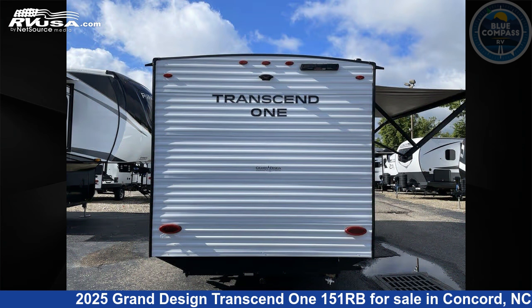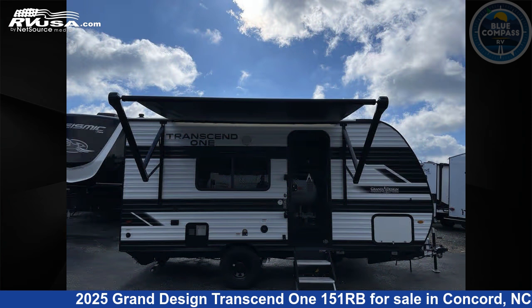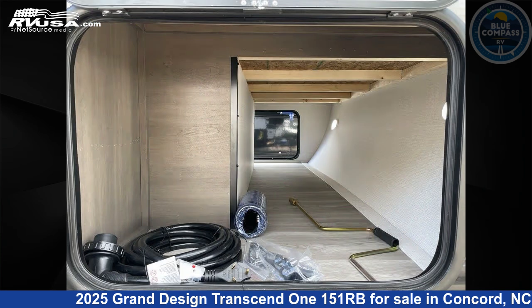This new Grand Design is 19 feet 0 inches in length and features sleeps 3 and 37 gallons fresh water capacity. The floor plan layout of this travel trailer features a Murphy bed and rear bath.